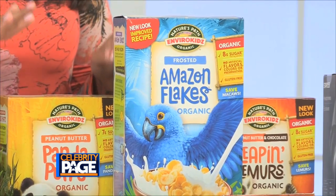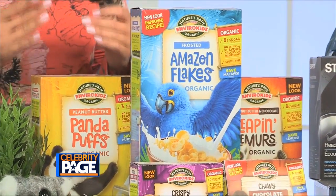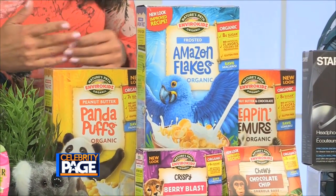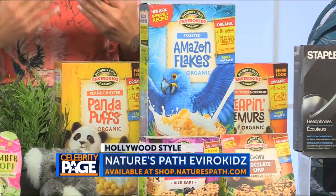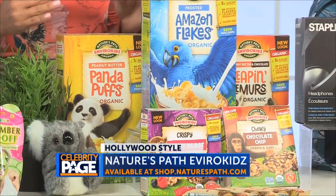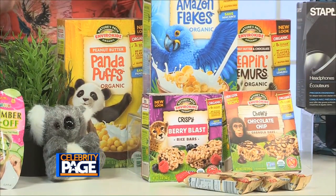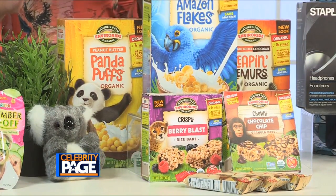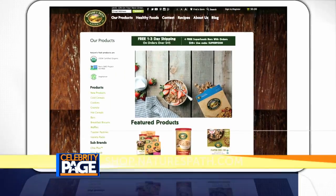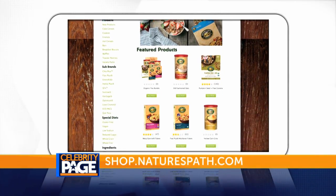Fueling your kids with the right food is important during the school day. Nature's Path Enviro Kids cereals and bars are the perfect organic, delicious option for breakfast, snacks, parties and sporting events. The bars are gluten free and peanut free, and the Enviro Kids Frosted Amazon Flakes have only three ingredients and less sugar than other brands. Get them in store or online at shop.naturespath.com.